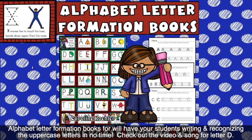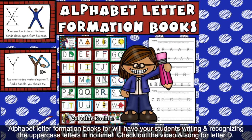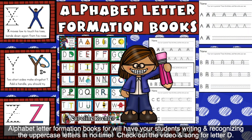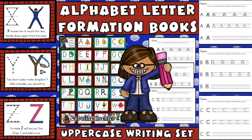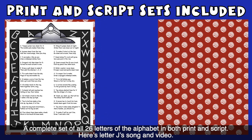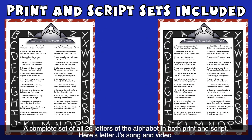Alphabet Letter Formation Books will have your students writing and recognizing the uppercase letters in no time. Check out the video and song for letter D. A complete set of all 26 letters of the alphabet in both print and script.